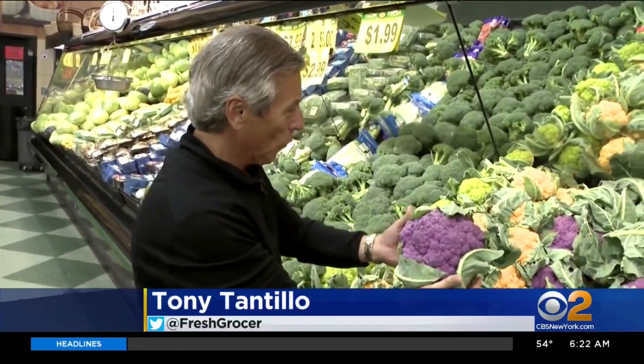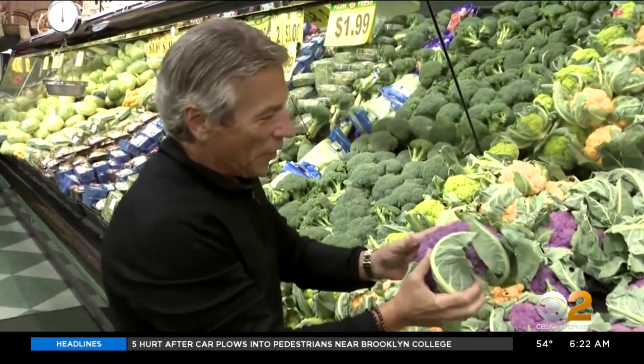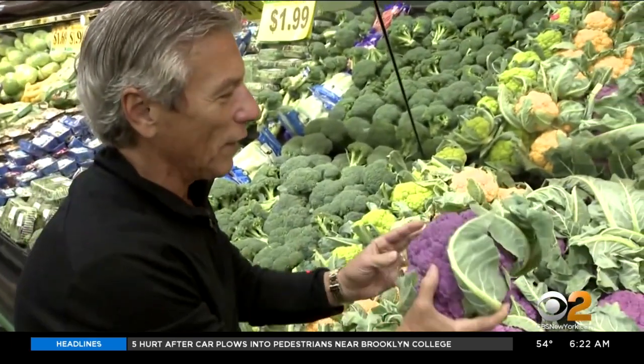Today's tip of the day is going to be purple cauliflower. Look how beautiful this is — purple cauliflower. The beautiful colors are all the way around. I love it.